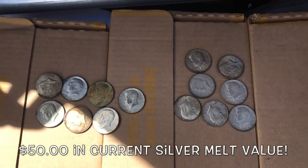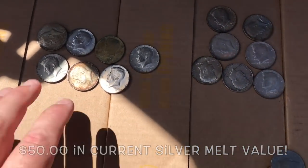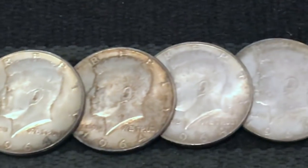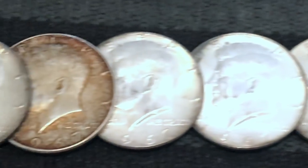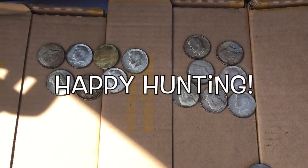I hope you enjoyed today's video. It pays to ask wherever you go — always ask if they have half dollars and silver dollars. This is awesome, what a great score. We'll see you next time and as always, guys, happy hunting!